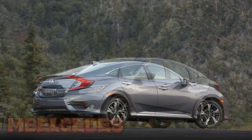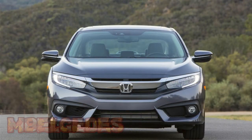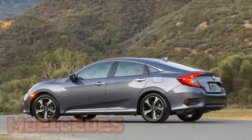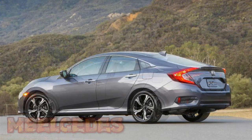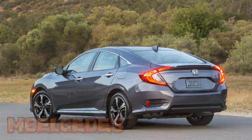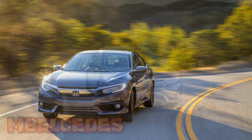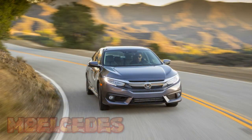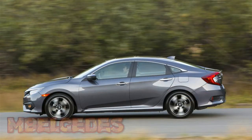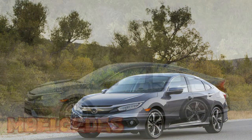Honda's all-new 10th-generation Civic sedan has just gone on sale and will soon be joined by its Coupe counterpart. Honda confirmed that the new Civic Coupe, which arrives as a 2016 model, will be unveiled next week at the 2015 Los Angeles Auto Show. We don't have to wait until then to see the new design, however, as patent drawings for the car have previously surfaced online. They show that the overall design, including the lights and character lines, are virtually identical to what you see on the sedan.